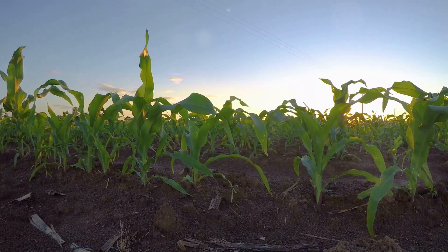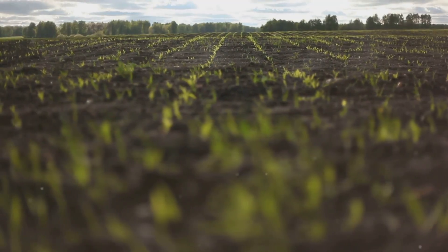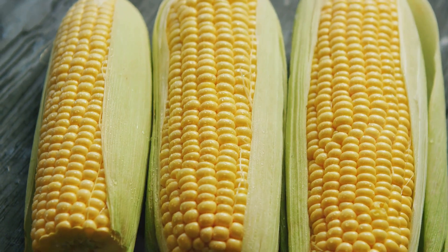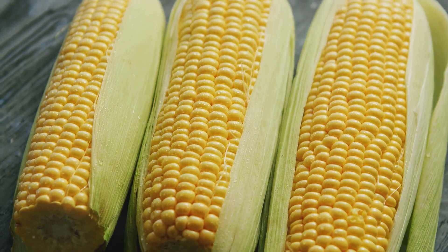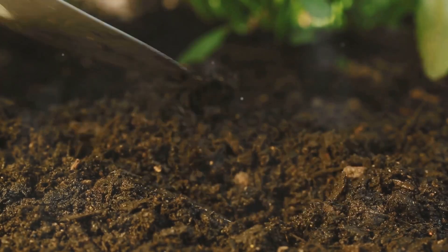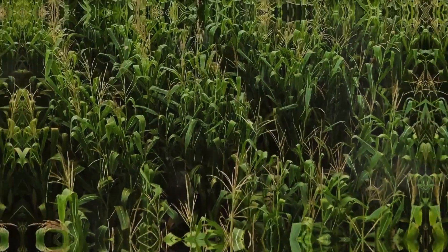Easy to grow, abundant harvest. All you need to do is provide your corn starter plants with full sun and frequent watering, and in just 75 to 85 days, you'll be rewarded with a bountiful harvest. Simply plant the entire corn starter, including the biodegradable grow bag, and watch your garden flourish.